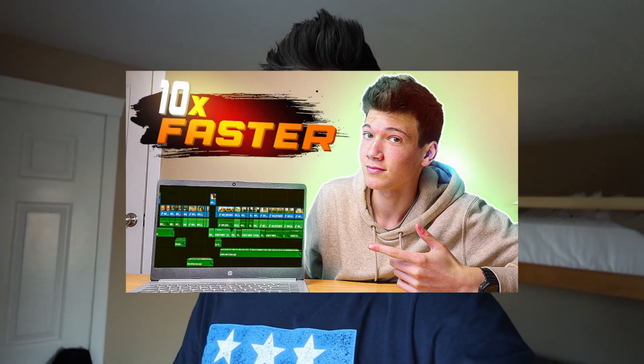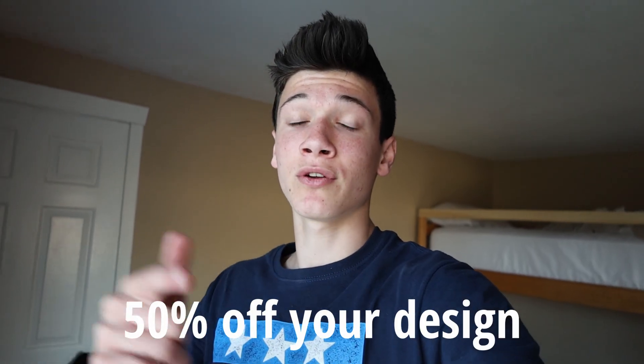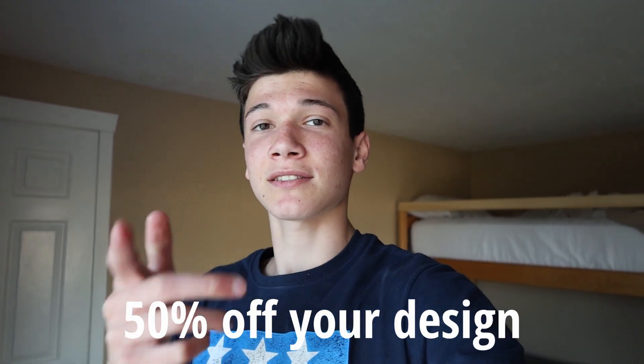Quick break — if you like the thumbnail to this video and want your own design, click the link in the description to Instagram or grab the email down there, and you can get 50% off your design from the designer of my thumbnail. If that sounds interesting, just check the description. All right, back to the video.